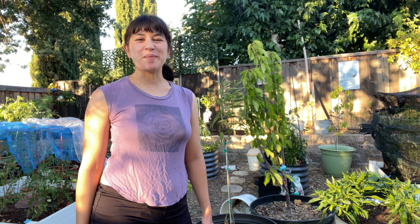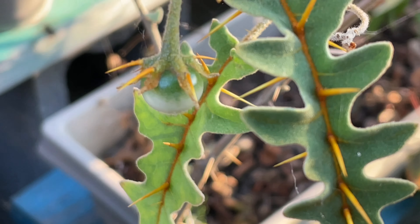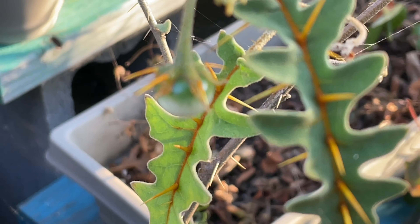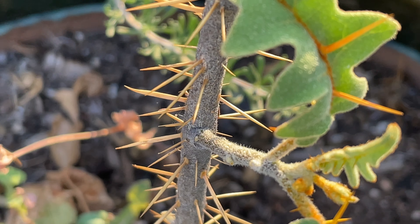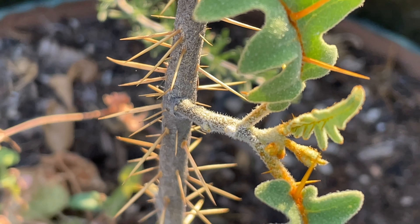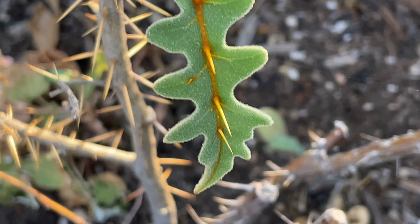Did you know that there's actually a tomato that's poisonous? Let's go check it out. This is a porcupine tomato, and it is native to tropical Madagascar in southern Africa. Another name it goes by is the devil's thorn, and its scientific name, Solanum pyracanthum, is from the Greek words 'pyro' for fire and 'acantha' for thorn.